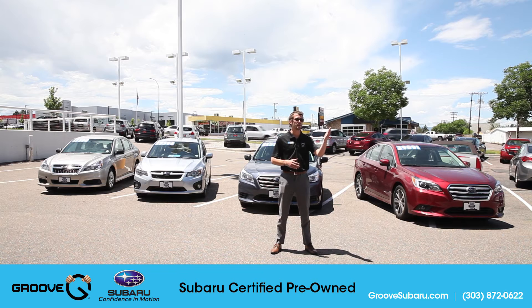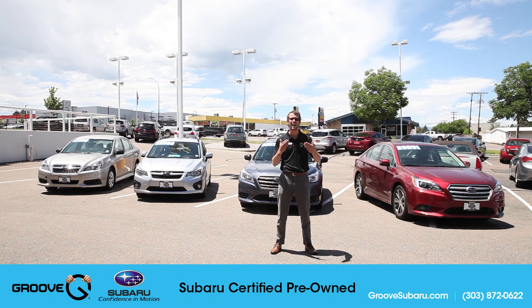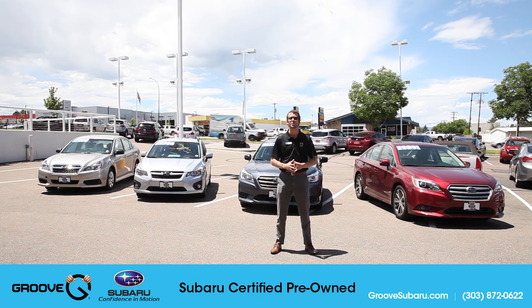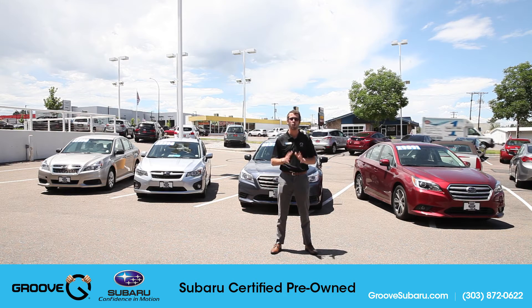These cars are going to be late model years, meaning one possibly two years old, and they're going to have five to six thousand miles on them when you purchase. They've gone through all of their scheduled maintenance, they have a rigorous maintenance history, and we know where the cars have been. You're going to get 95,000 miles of warranty for thousands of dollars less than a new one.